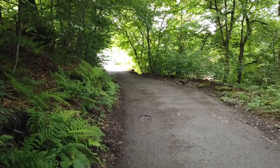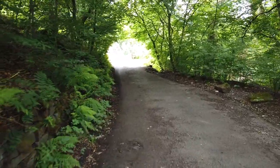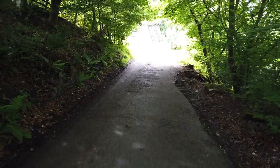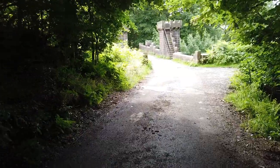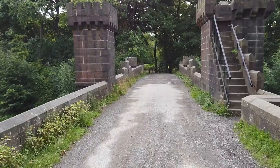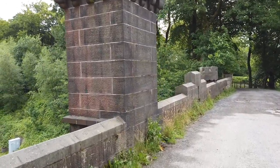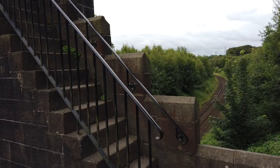We're now approaching Turton Tower, but before we get there, there's a very interesting bridge to see, which will become clear as we get to the end of this road. You will see that this bridge has actually got some turrets, and it's actually built in a medieval style. We've actually got a turret here, so I'm going to climb up. Why not?